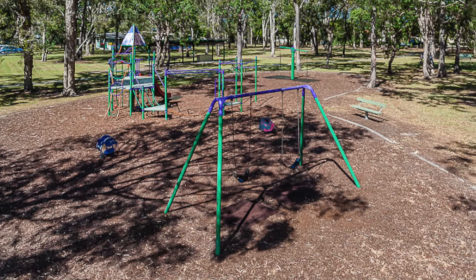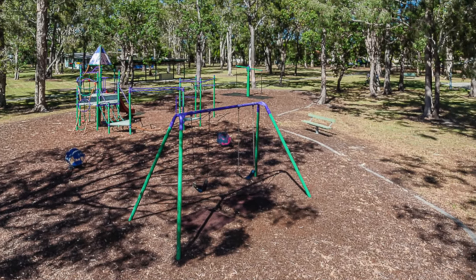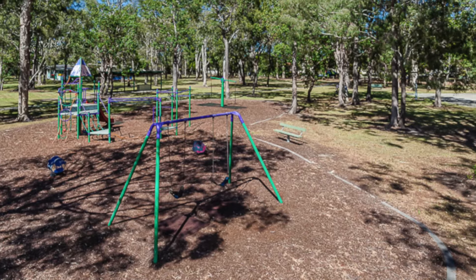And the kids haven't been forgotten — being opposite Bellevue Park Playground, there's space to play, kick a ball and let the dog run in the fenced dog park.